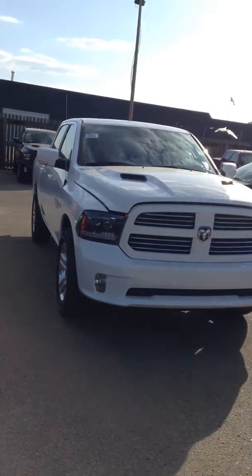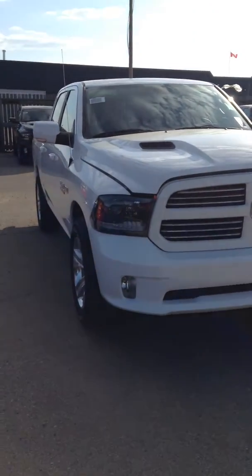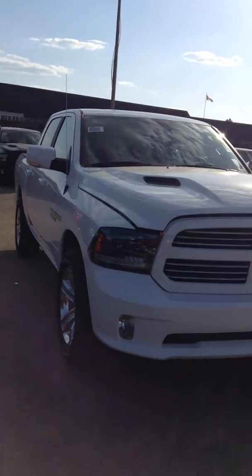Hey Anthony, it's Chase here from Legendary Dodge just showing you the 2015 Sport we were talking about. Now with the Sport you'll notice that it's got all painted bumper, grille, handles, mirror — it's all one colour.